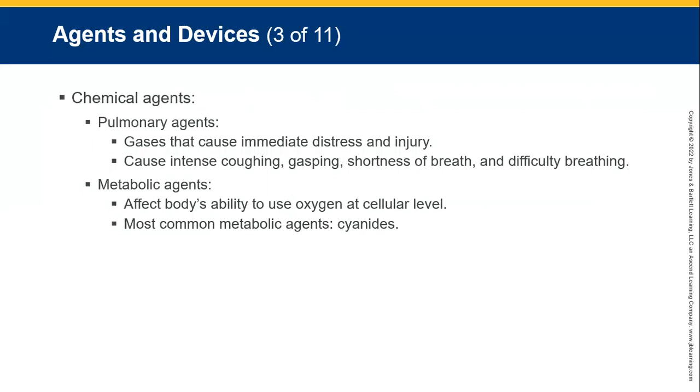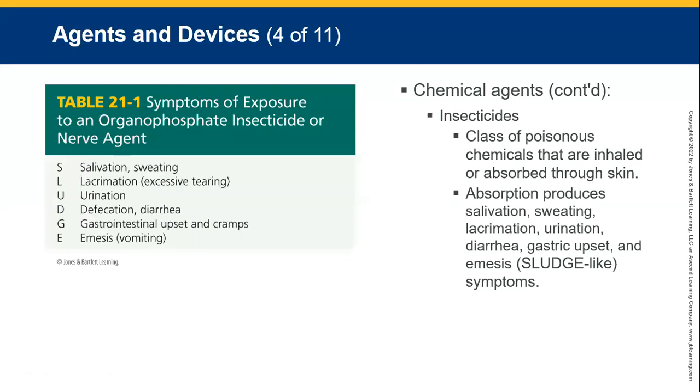Chemical agents — pulmonary agents (gases) cause immediate distress, injury, intense coughing, gasping, shortness of breath, dyspnea, and death. Metabolic agents affect the body's ability to use oxygen at a cellular level — most are cyanides. With all sorts of poisonings, use the acronym SLUDGE: Salivation and Sweating, excessive tearing (Lacrimation), Urination, Defecation and Diarrhea, Gastrointestinal upset and cramps, Emesis (vomiting). This is a good sign of poisoning, especially for organophosphates, insecticides, or nerve agents. If you have time, contact a poison control center; otherwise, safety first.